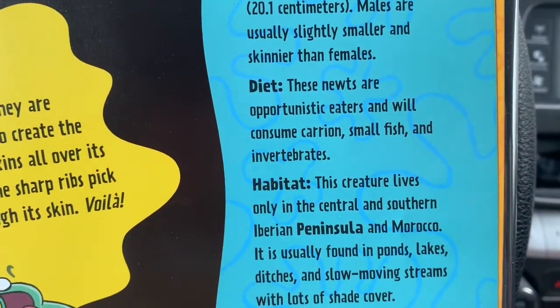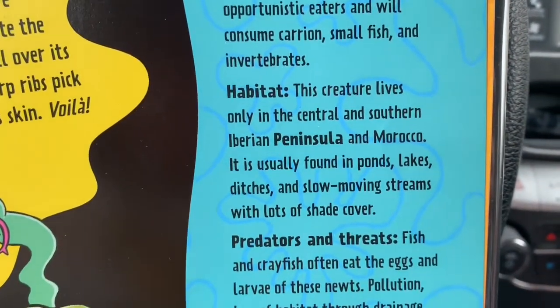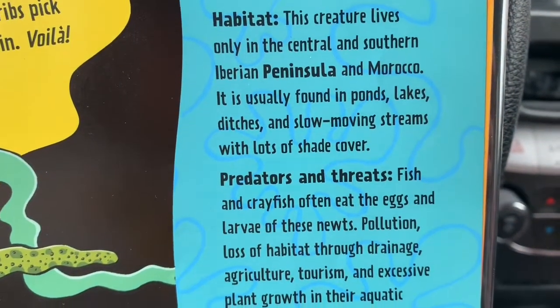Peninsula. Where is the Iberian Peninsula in Morocco? If you don't know, you should look it up.